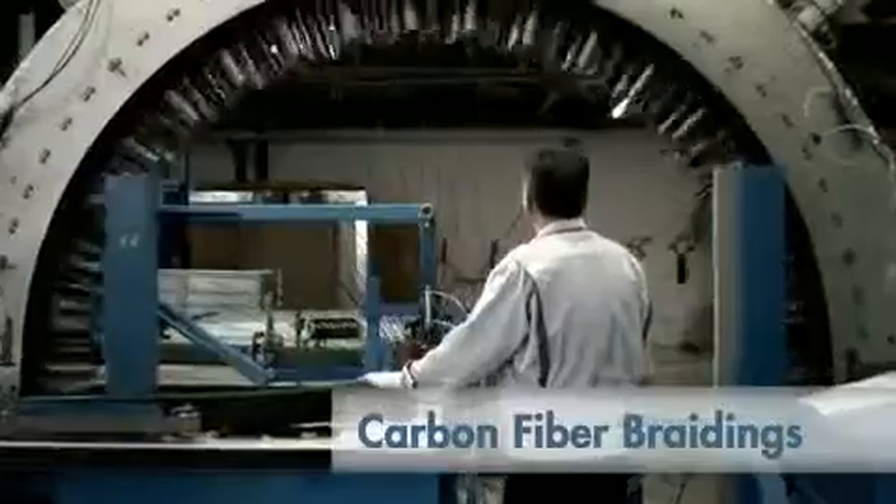Our core competencies cover the production and further processing of carbon fibers, as well as the engineering of carbon fiber composite materials. This leads to technical innovations, such as the automated braiding process.